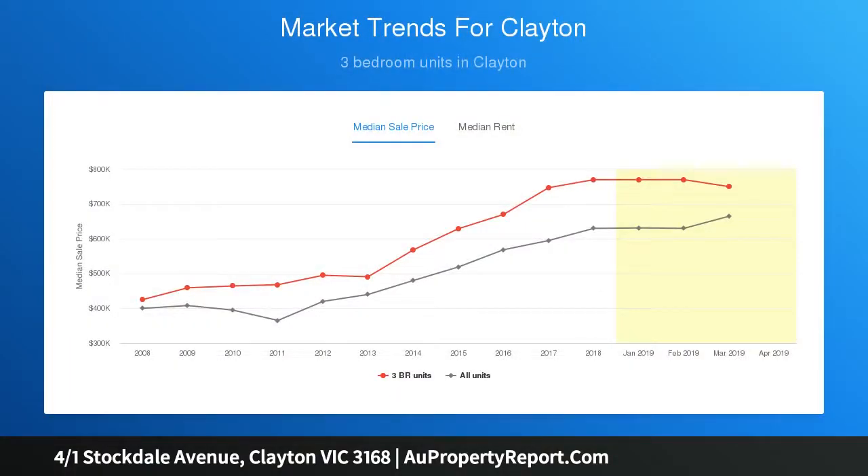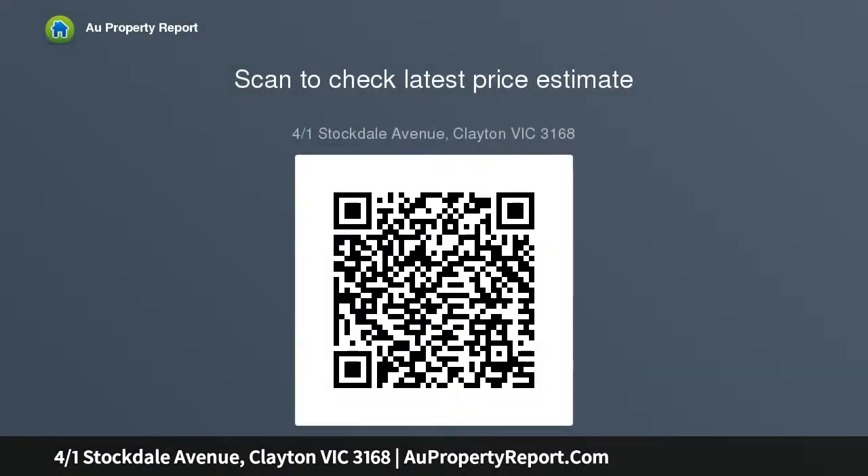Setting a new standard in upmarket contemporary living with its superior finishes, luxurious bathrooms, and a first-class gourmet kitchen, it's tailor-made for the homebuyer with a desire for class and excellence.